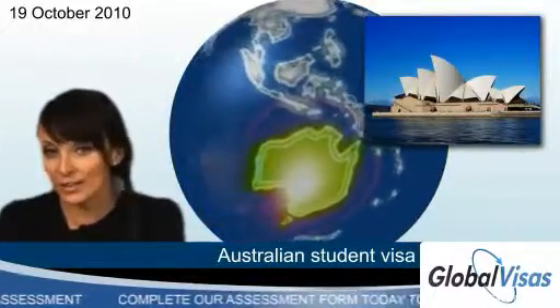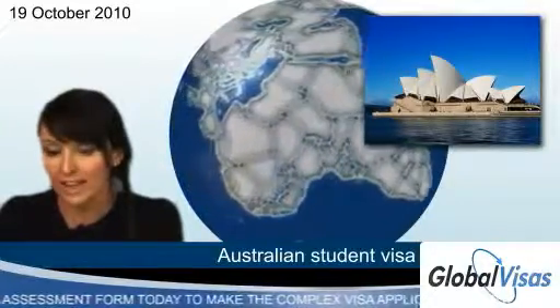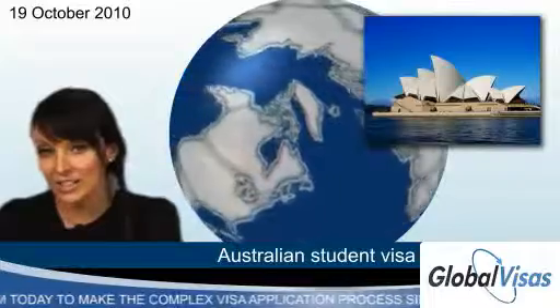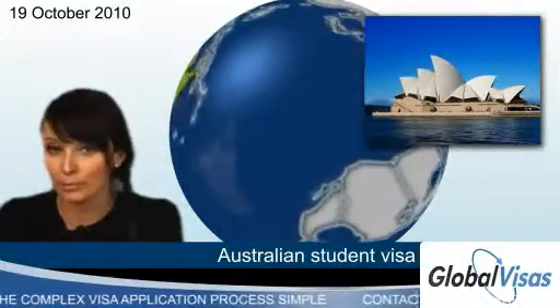The independent ELICOS visa is exclusively for students who plan to study the English Language Intensive Courses for Overseas Students program. The Vocational Education and Training subclass accounts for certificates 1, 2, 3 and 4, diplomas and advanced diplomas.